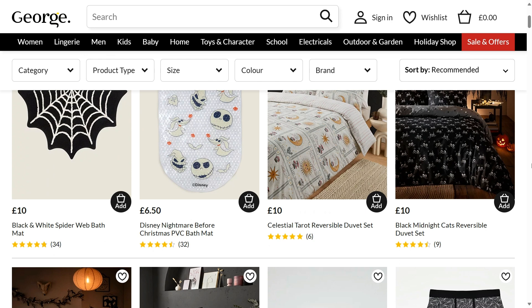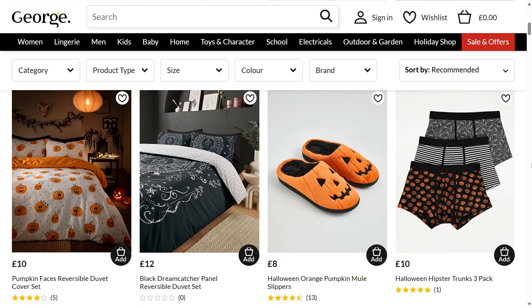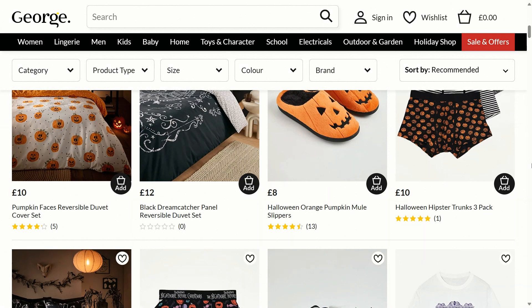Starting off, there is a black and white spider web bath mat for £10, a Disney Nightmare Before Christmas PVC bath mat for £6.50, a celestial tarot reversible duvet set for £10, a black midnight cats reversible duvet set for £10, a pumpkin faces reversible duvet cover set for £10, and a black dreamer dreamcatcher panel reversible duvet set for £12.